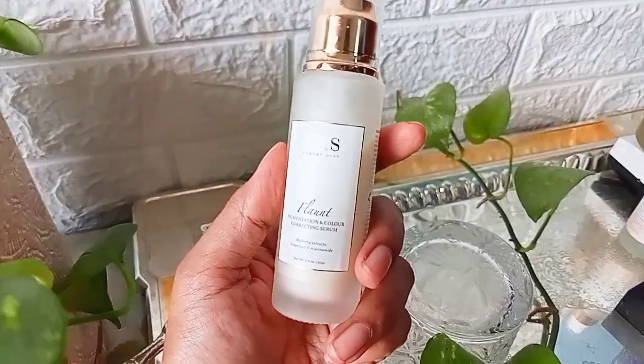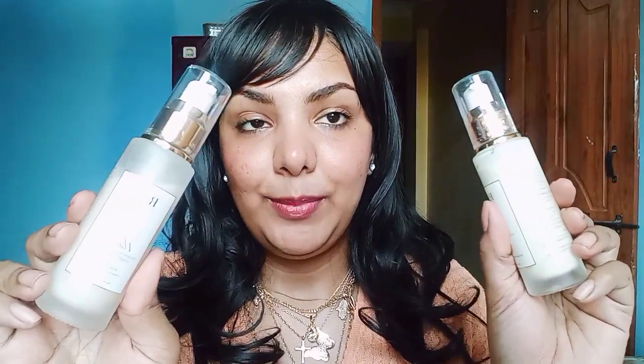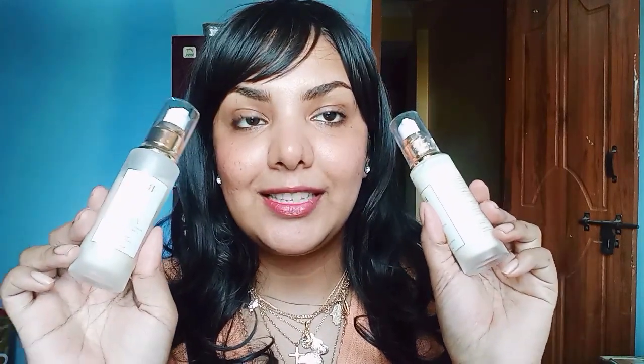Both products come in glass packaging with pump dispensers, so they are extremely hygienic. They are heavy, but you have to carry them because they are such amazing, lovely products.